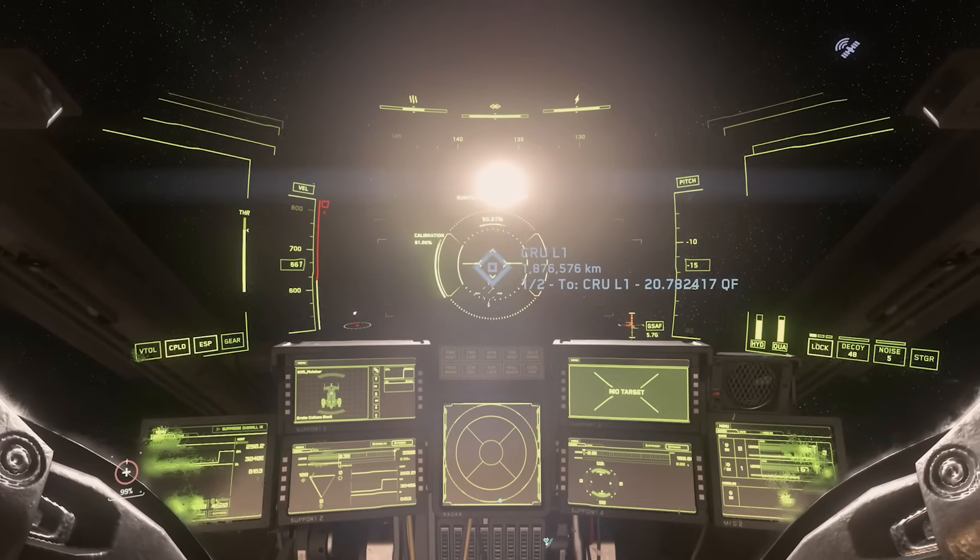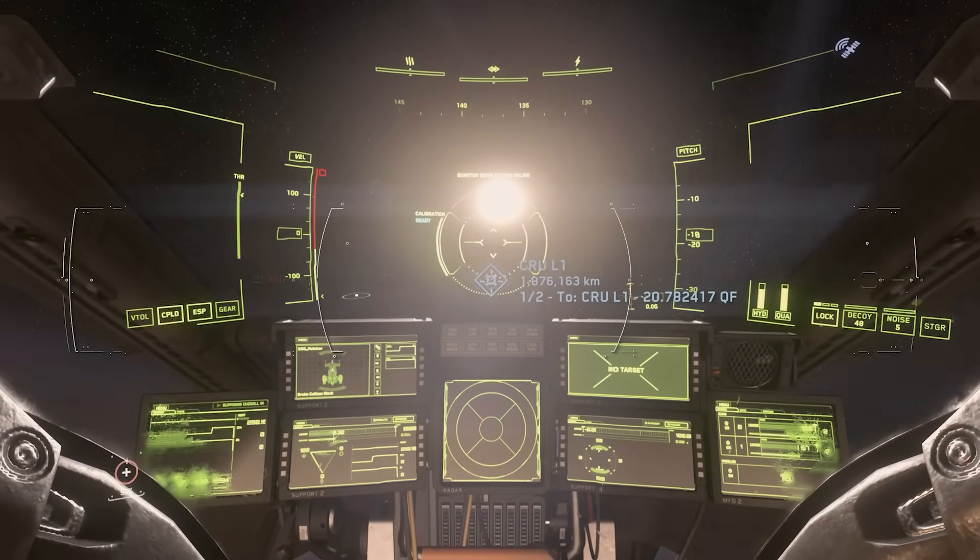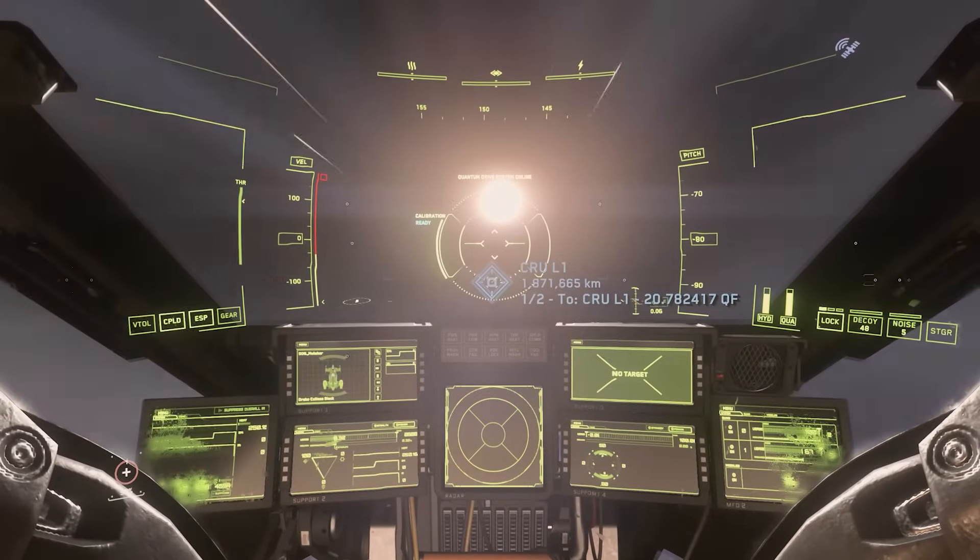Star Citizen doesn't operate that way. If you want to fly to another part of the Stanton system, you're sitting there flying in the same space — the same instance — as every other player.